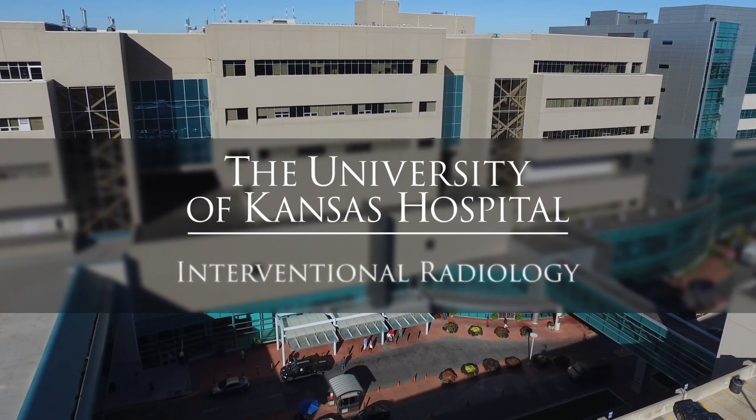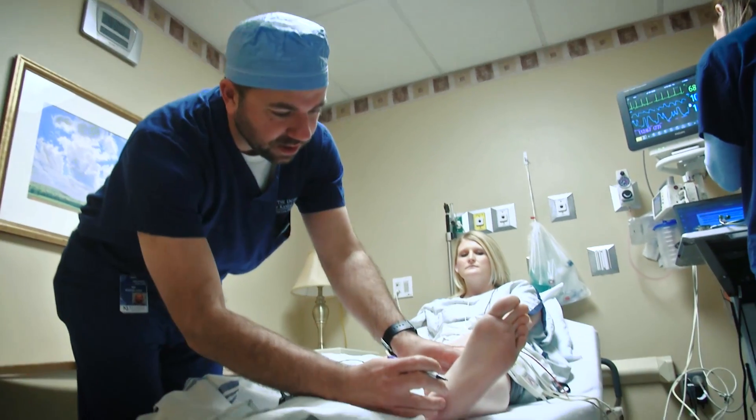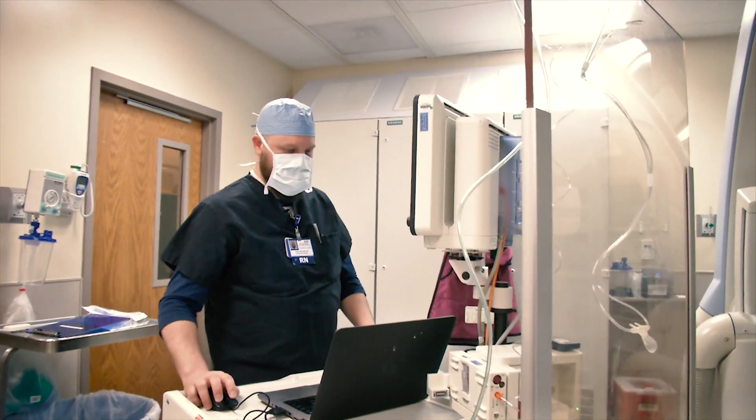Welcome to Interventional Radiology at the University of Kansas Hospital. We are one of the largest interventional departments in the United States, caring for more than 50 patients each day. Our department sees patients of all ages, providing treatments not available at any other hospital in the region. This environment allows our team members to be involved in the latest technologies and procedures and provide great care to our patients.